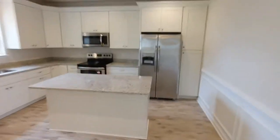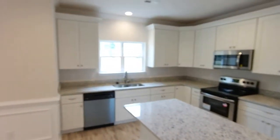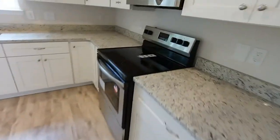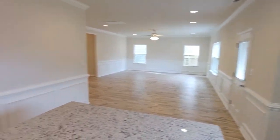Transitioning over here to the kitchen — note the custom cabinets, soft close feature, the crown on the cabinets, recess lights, full stainless appliance package, granite including this island here. You've got the Lazy Susan in the corner. Just a super layout — real functional, but you can see it'd be awesome for entertaining.